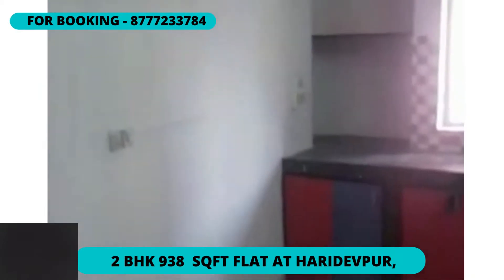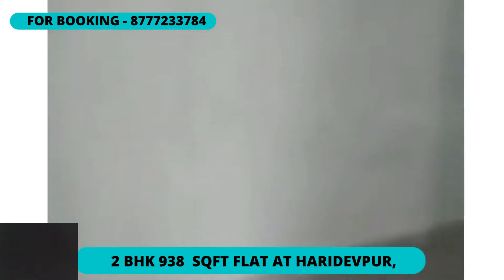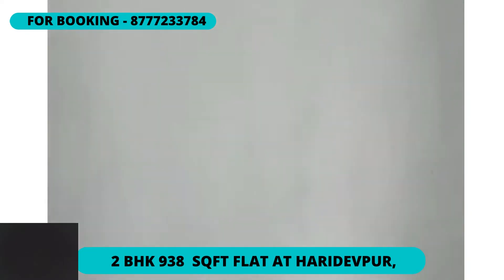We are entering into a 2 BHK flat which is almost 900 plus square feet in area, located on the first floor and nearby to Haridipur court office. This flat has 2 bedrooms.